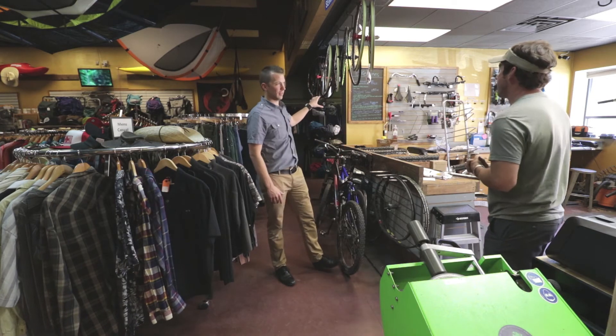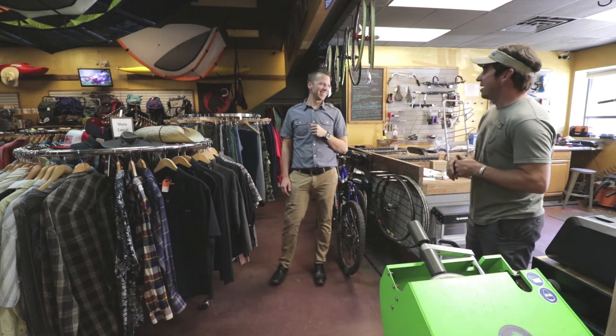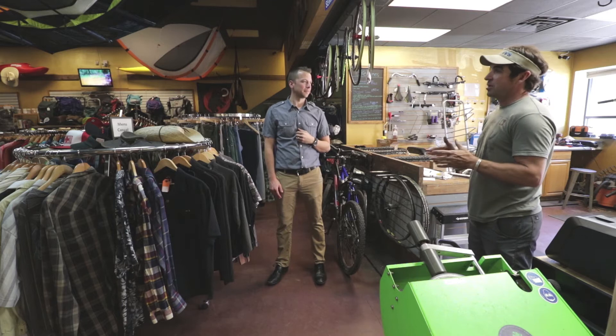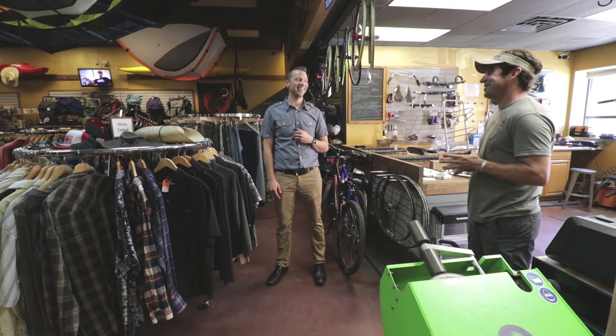And behind us here we have the kids section — we do have a kids room. A little ripper room, we call it. It's all consignment, gently used, good quality gear. Kids grow out of gear really fast, so we get a lot of gear in — I know that firsthand.